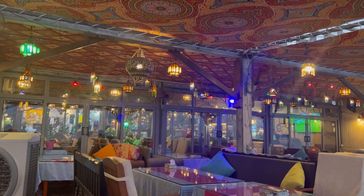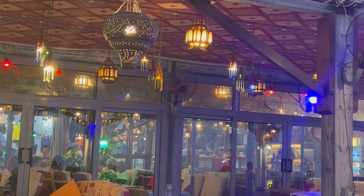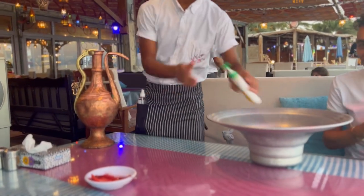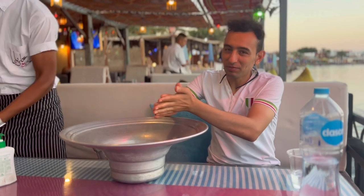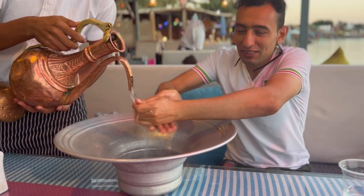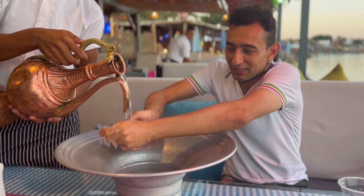This is very Arabic lamb style, as you can see. And also the tea — that's the style here, like a Bedouin Arabic style. After you eat, you need to wash your hands.